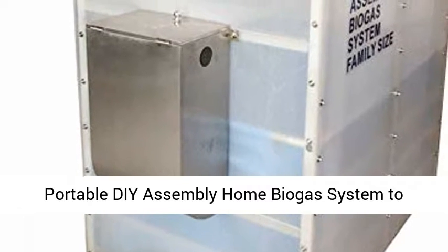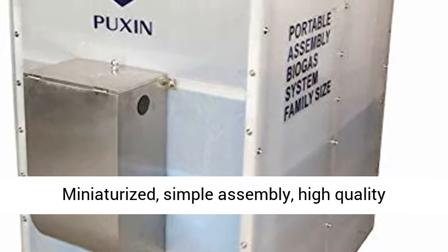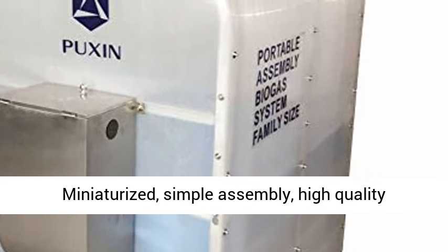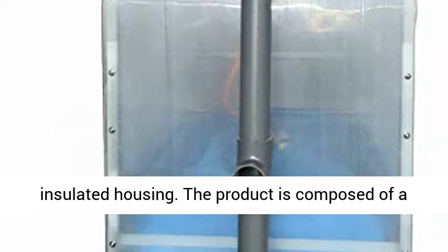Portable, de-assembly home biogas system to transform food waste into energy biogas. Miniaturized, simple assembly, high-quality stainless steel frame and PVC airbag, double insulated housing.